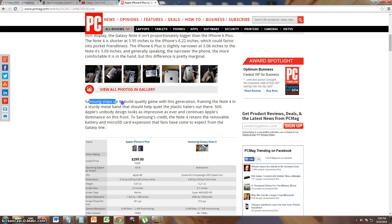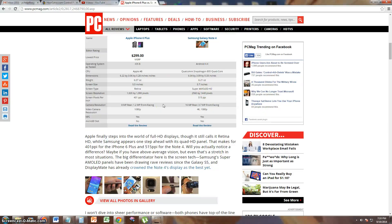It says here that Samsung stepped up and made the frame of the Note 4 with more sturdy metal, so that plastic haters will be quiet. I like that. Let's go ahead and take a look at the actual chart here.